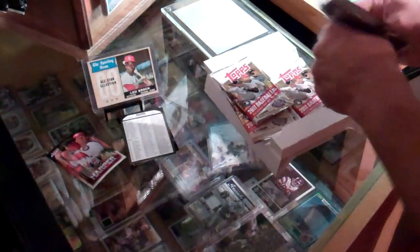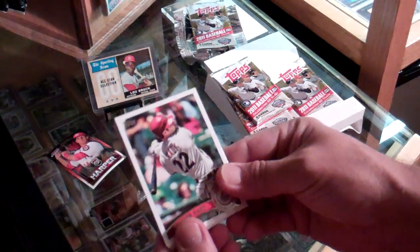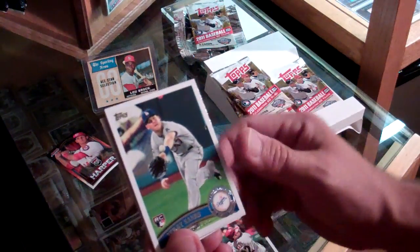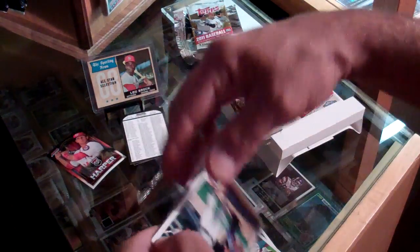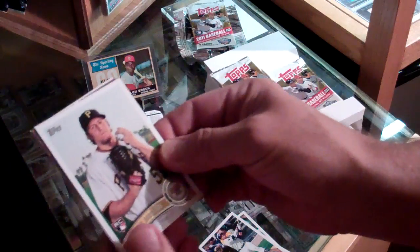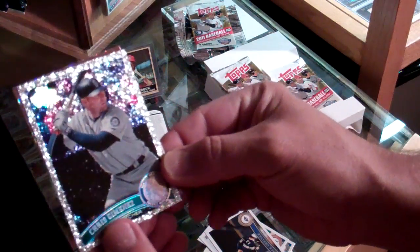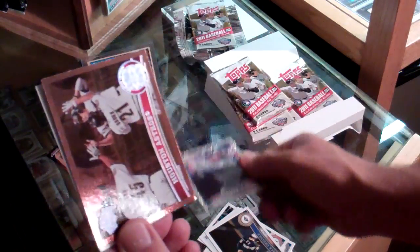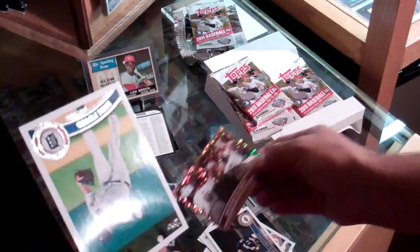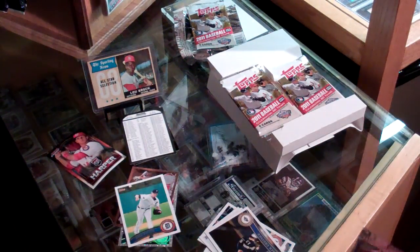Alright, let's get into these Topps stats. Xavier Nadie. Jerry Sands. Victor Martinez. Daniel Moscos. Zach Greinke. Chris Jimenez. Diamond Sparkle. And a Cognac of the Houston Astros team card. And we have a Doug Pfister. Alright, next one.